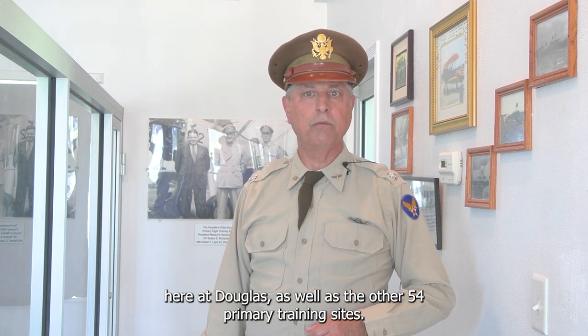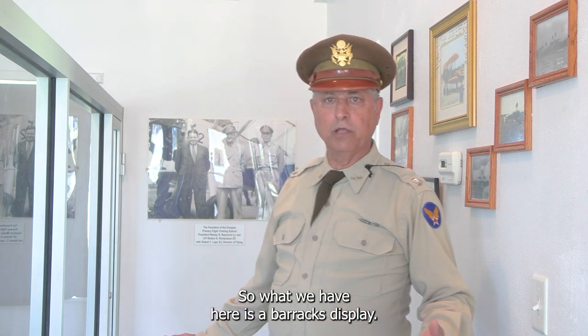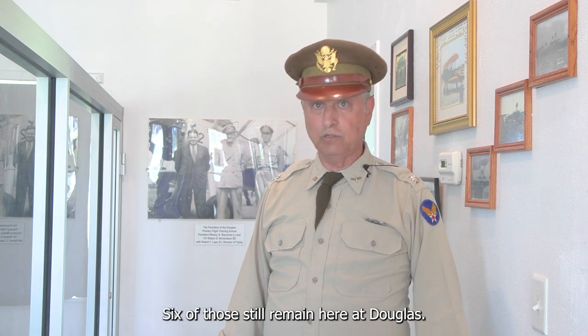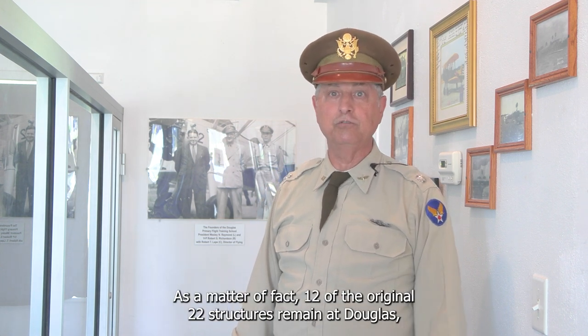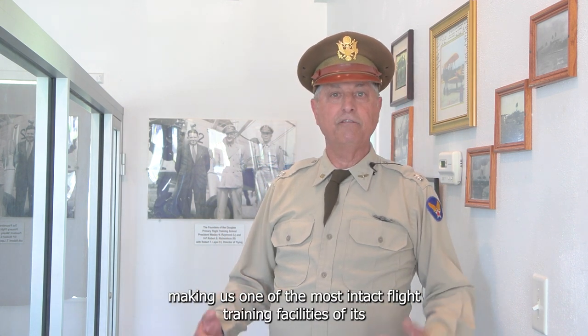Douglas was one of 55 primary training sites. What we have here is a barracks display. This building was one of the original 11 barracks — six of those still remain here at Douglas. In fact, 12 of the original 22 structures remain at Douglas, making us one of the most intact flight training facilities of its kind from World War II.